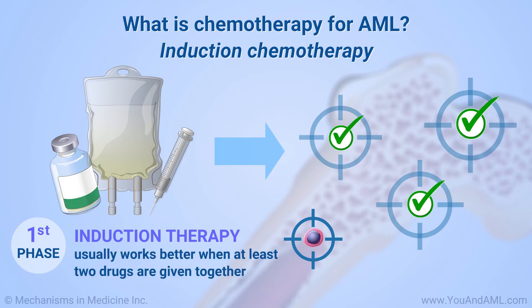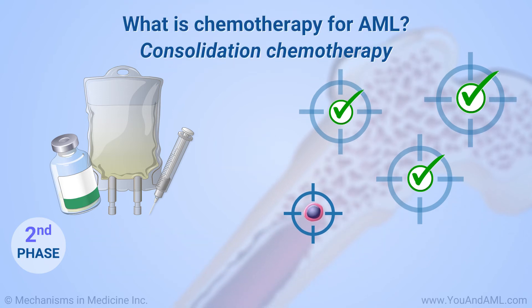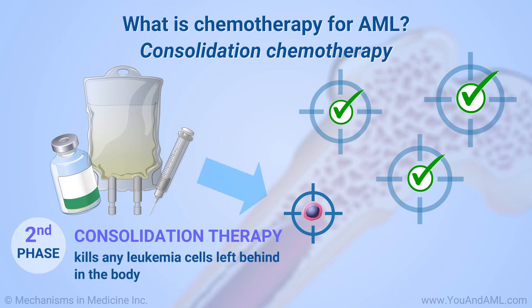Induction therapy usually works better when at least two drugs are given together. The second phase of chemotherapy for AML is called consolidation. This phase happens after remission. The goal of consolidation therapy is to kill any leukemia cells left behind in the body. Without consolidation therapy, AML is likely to come back.